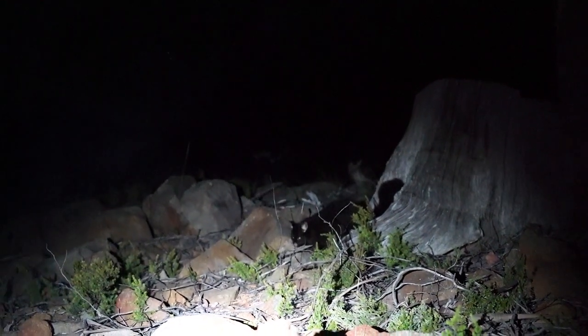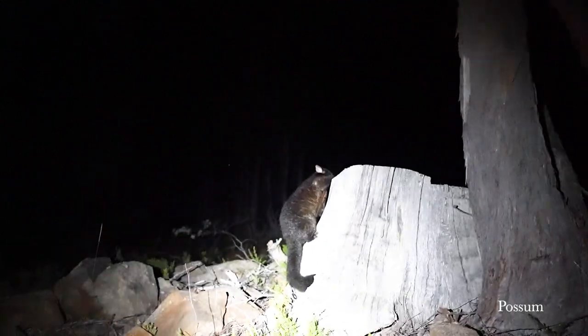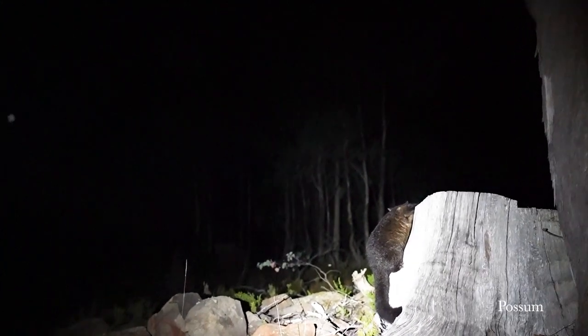My mate Spencer left a comment on my last video asking whether I hear any wildlife throughout the night, and my answer is yes — I do hear a lot. It's mostly possums climbing up and down the trees. Possums are these big rat-looking animals with big claws so they can climb trees, and they have a little pouch on their stomach for their babies, like a koala bear. That right there — that's a possum. They can get really aggressive, especially around food.